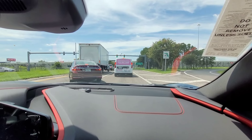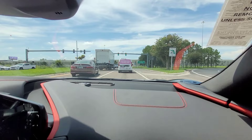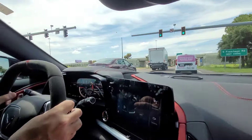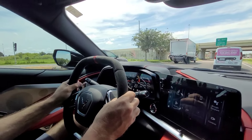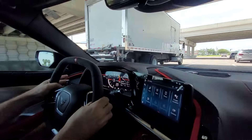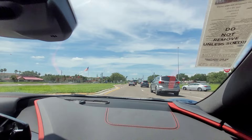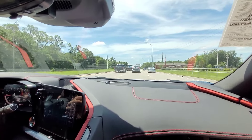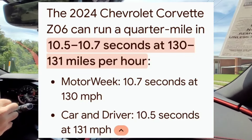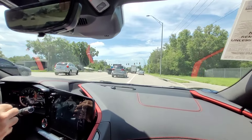Outside the car it sounds just glorious — it's loud, especially on a cold start. Those gear changes are pretty snappy. What do these run in the quarter? Low 10s. The base car did like an 11.2, and the ZR1 — they don't even know yet.